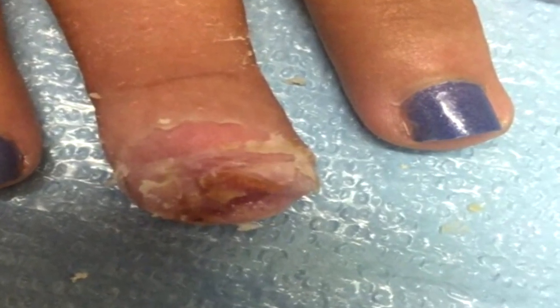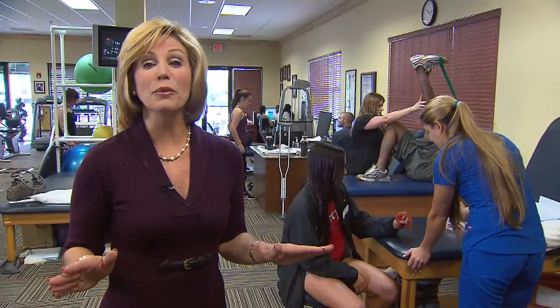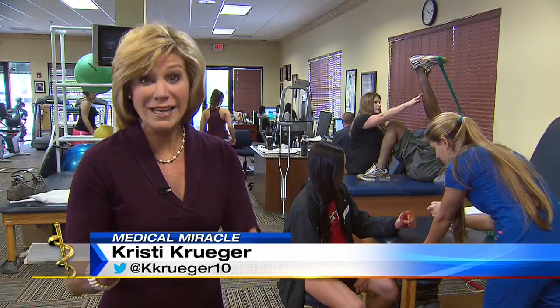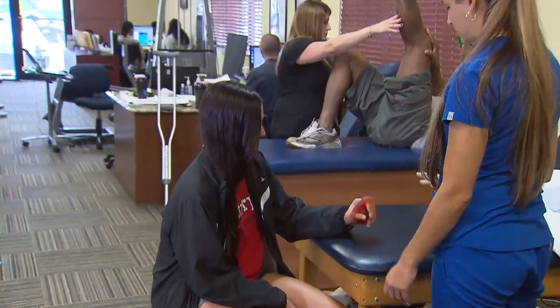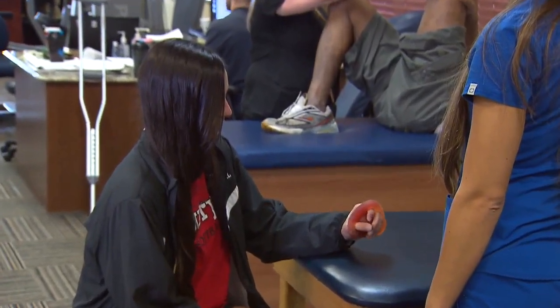Whether that tissue is an abdominal wound, a fingertip, bone, or muscle, this allows us and the patient to regrow their own tissues. It took Kayla three months to grow a brand-new finger, and now, with rehab, she's actually back to normal. In fact, not only did she grow a new finger, she grew a brand-new nail as well.